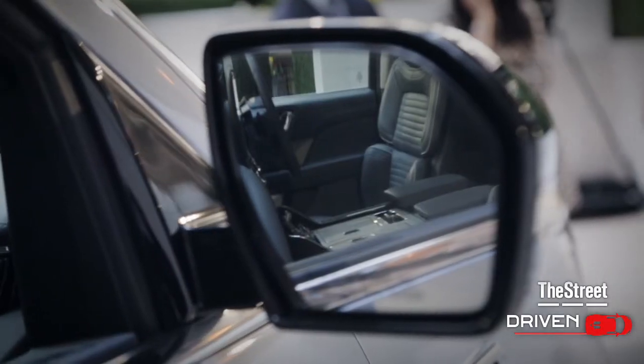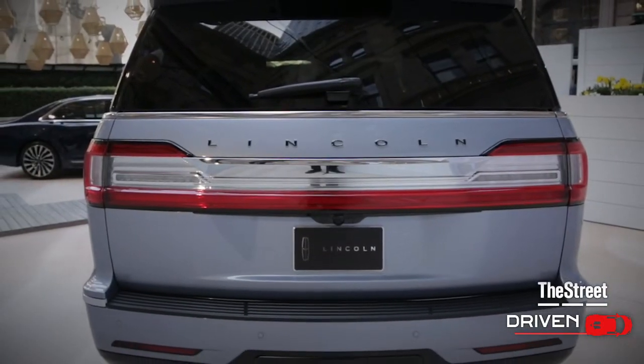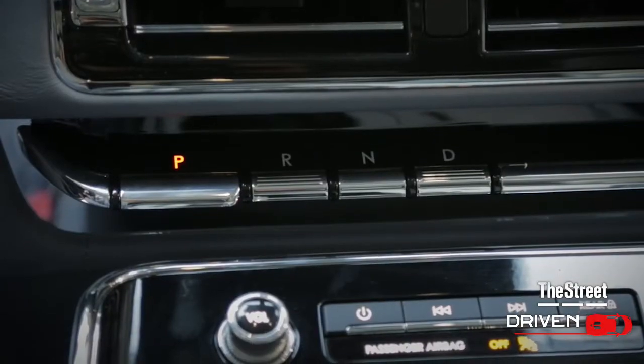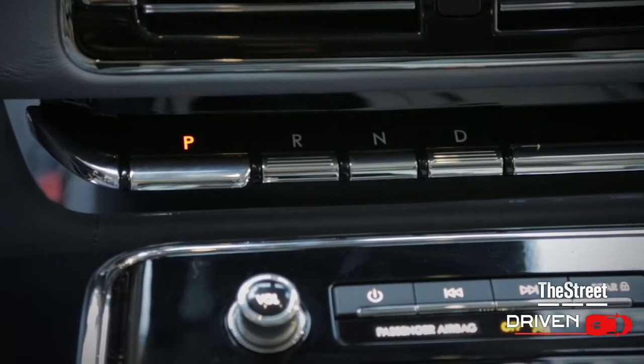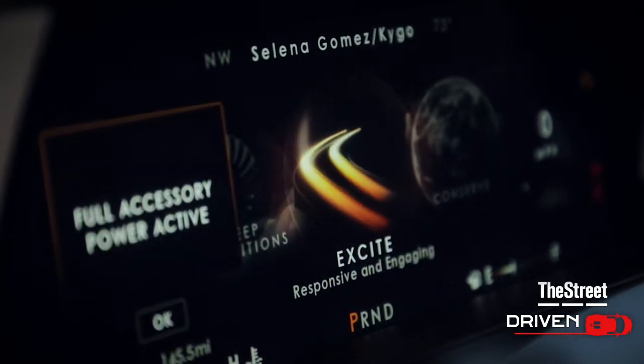We noticed in talking to our customers that a lot of them have a lot of technology in the vehicle, but they weren't quite sure how it was to be used — what to do with it. So instead of having fancy technical names, we've changed the drive modes and we talk to the customer in a very intuitive, common language.